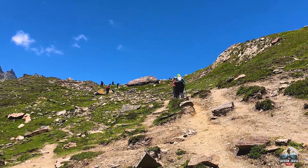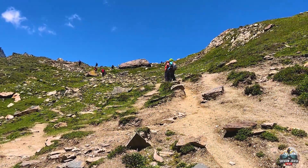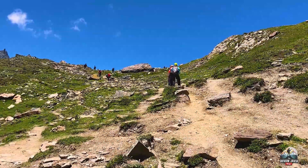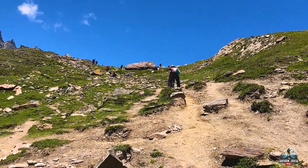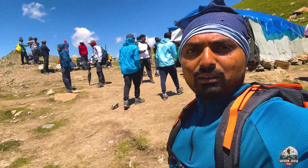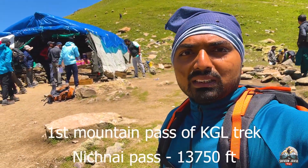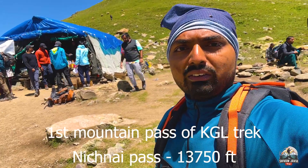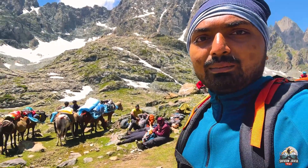We have about 10 more minutes of climbing — around 30 to 40 steps to go to reach the pass. The pass is at 4130 meters, which is 13,750 feet. That's quite high up. We are making our way to cross the pass.